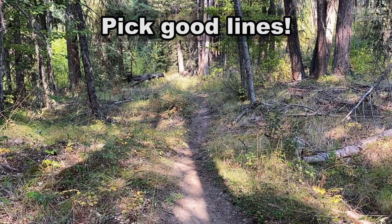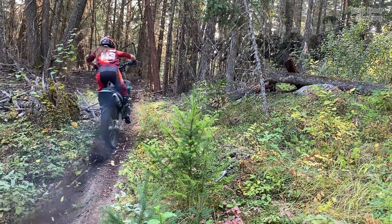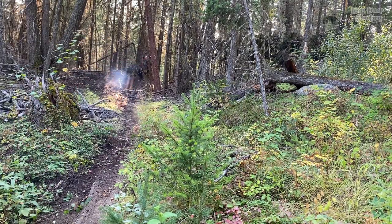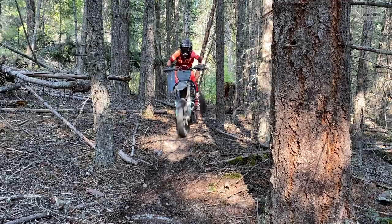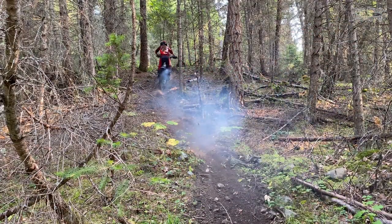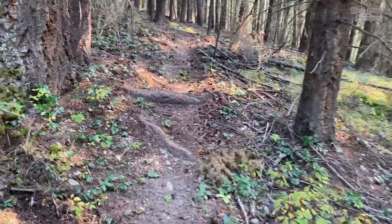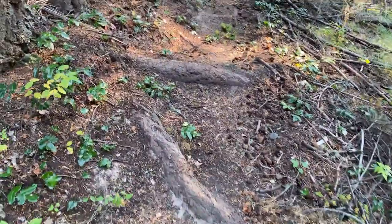So this brings me to the next tip. Reading the terrain and picking good lines is a huge part of being fast in the trails. When I'm not out specifically working on technical skills, I'm always looking ahead and picking the smoothest lines. It could be as simple as taking the high line over these two routes.